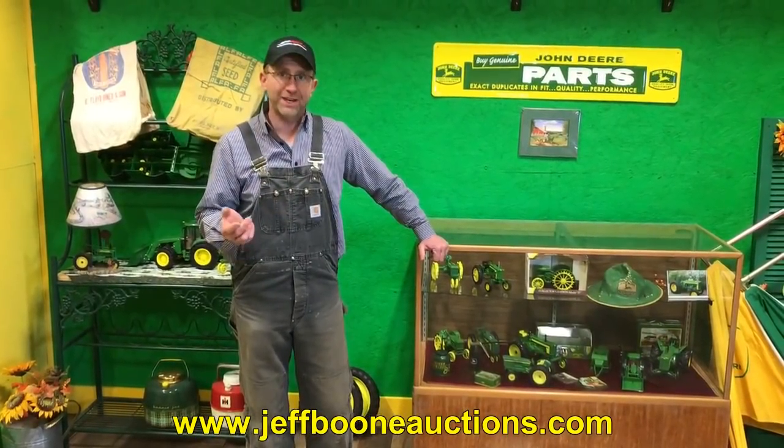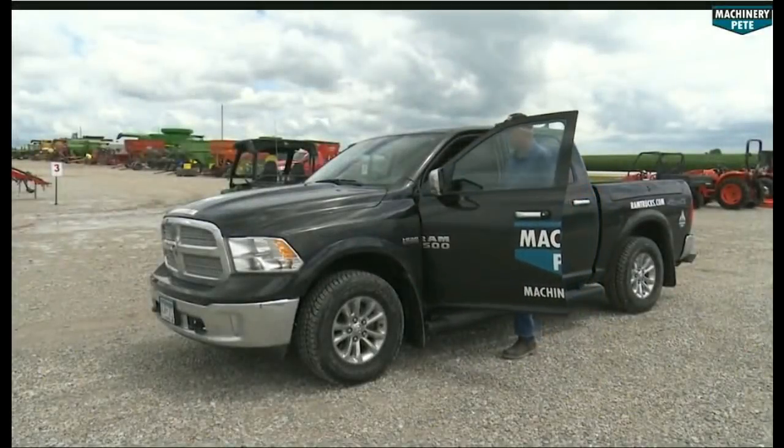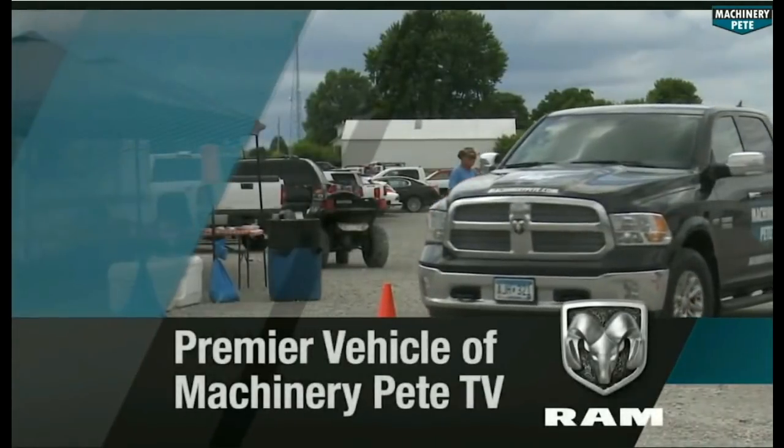Thanks for having us. Ram Trucks, premier vehicle of Machinery Pete TV.